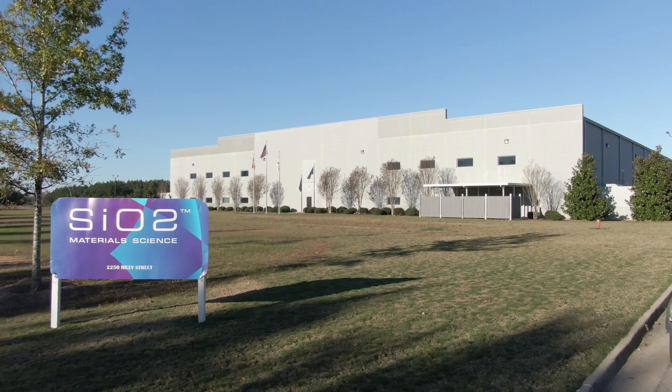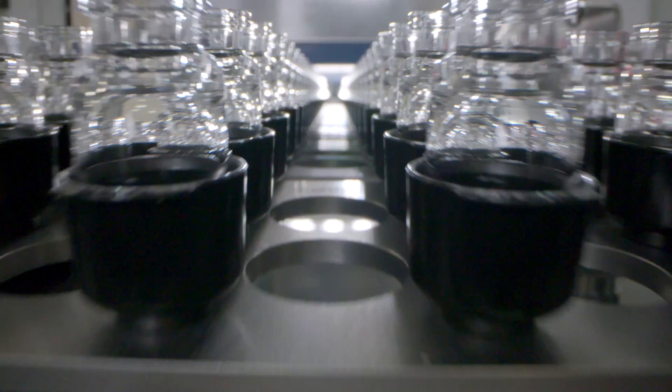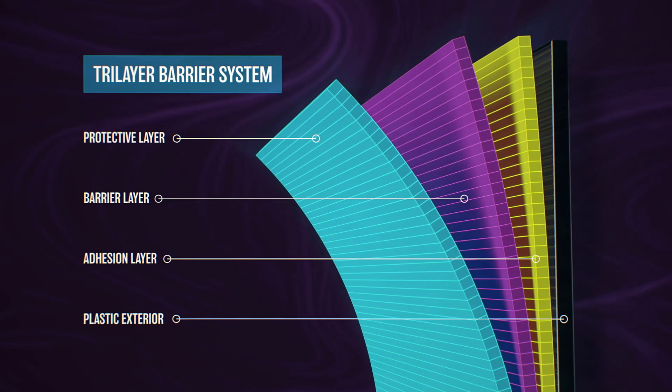We are SIO2 material science and we drive innovation for life-saving and life-changing products, including medical vials. They are made of a hybrid material that fuses all the benefits of glass with all the benefits of plastic, while eliminating the drawbacks of both. Here's how we do it.